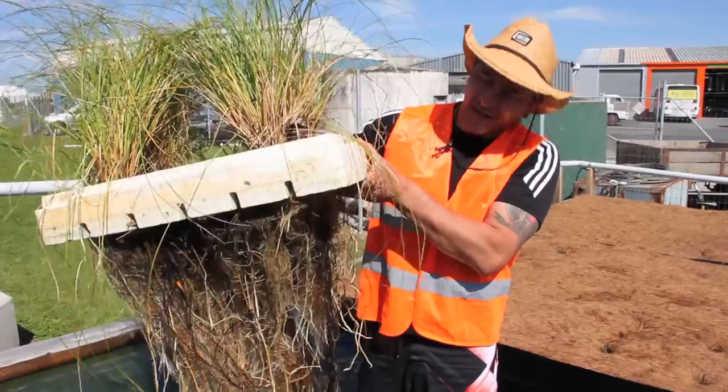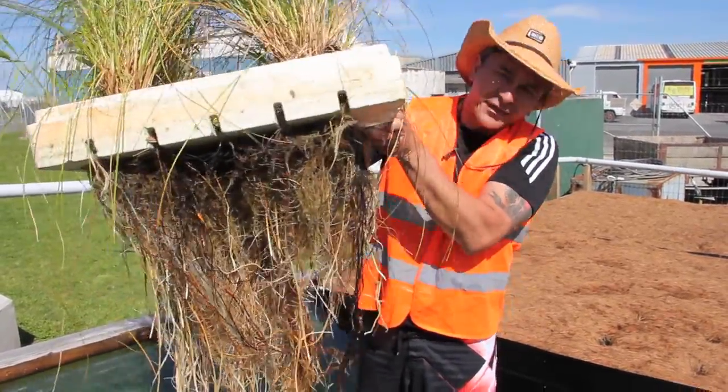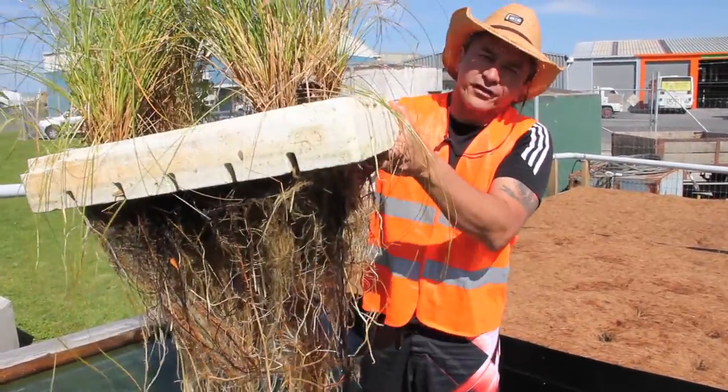As you can see, as the plants grow and thrive, there's the root system, and it's a perfect habitat for microbial activity to help filter the wastewater.